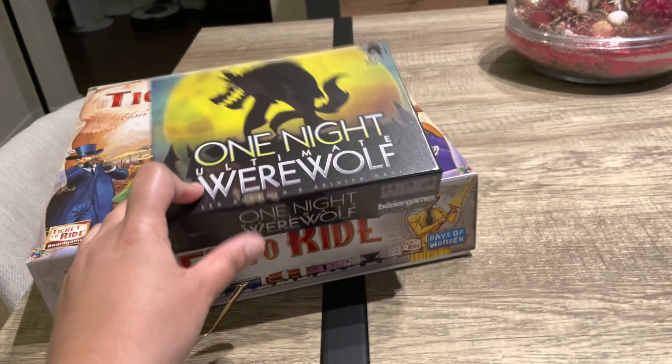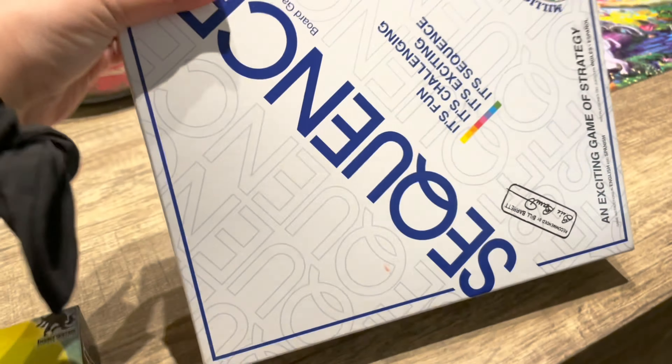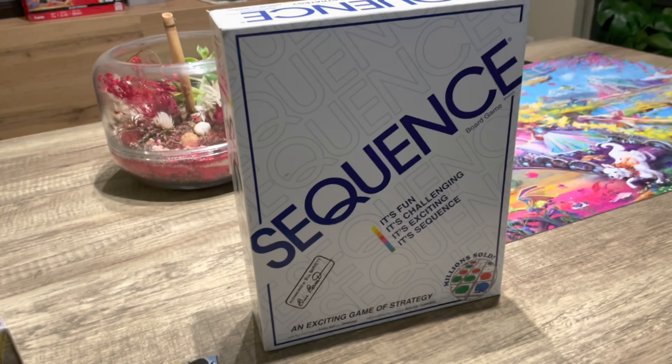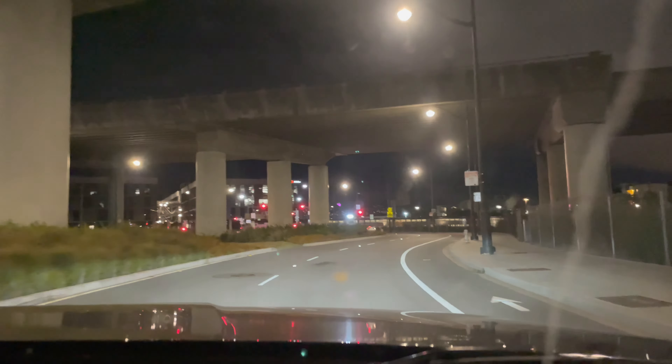It's 9:30pm and now we are going outside. Look at this — this is One Night Werewolf, a good game. This is Ticket to Ride. And this is my all-time favorite game, Sequence. These are my favorite games.